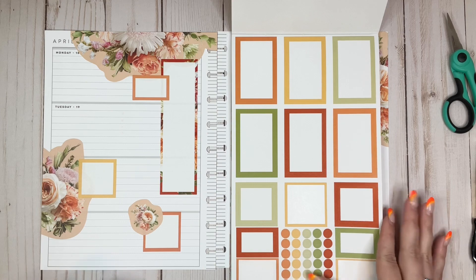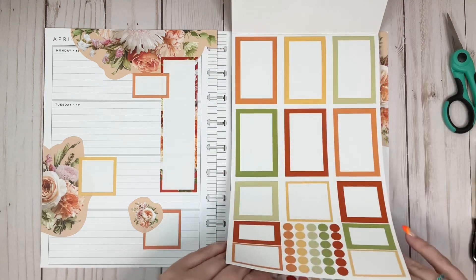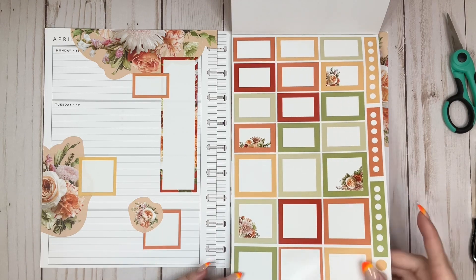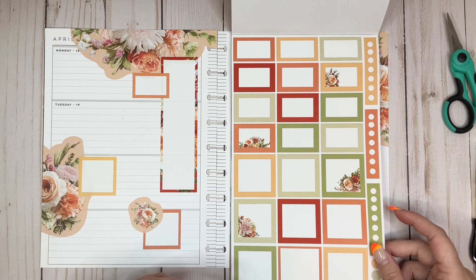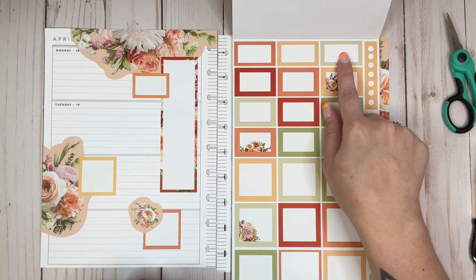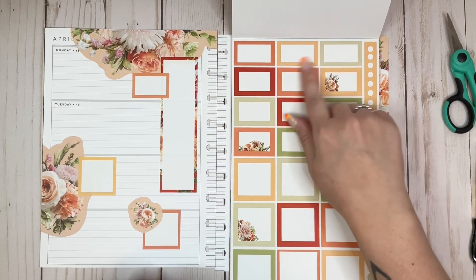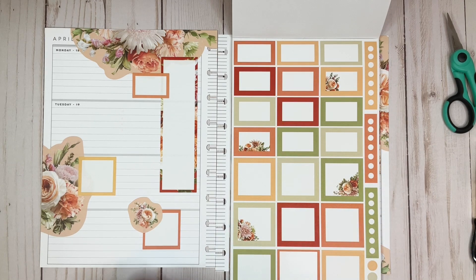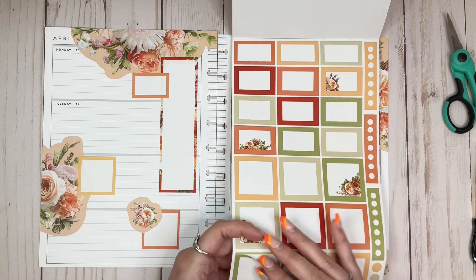I feel like there's a lot of green here and I'm not sure I like all of it. Also these boxes drive me insane because in every single set and every single book, these three boxes have borders that are way thinner than all the rest, which have relatively thick borders. I just don't understand it — it drives me bonkers.